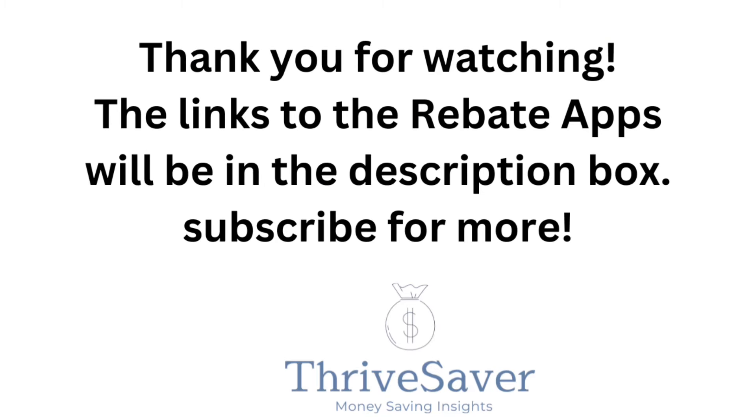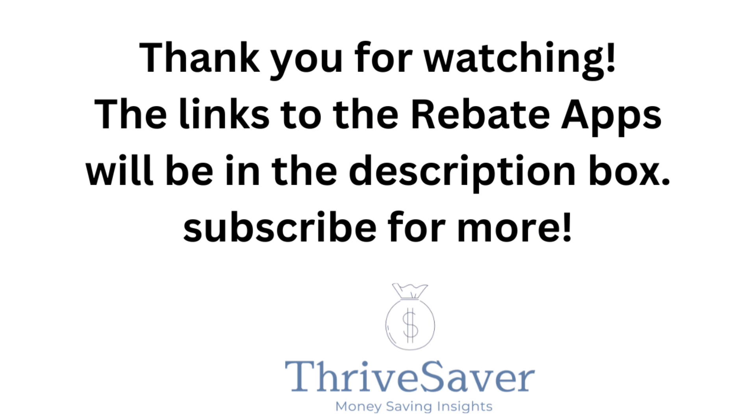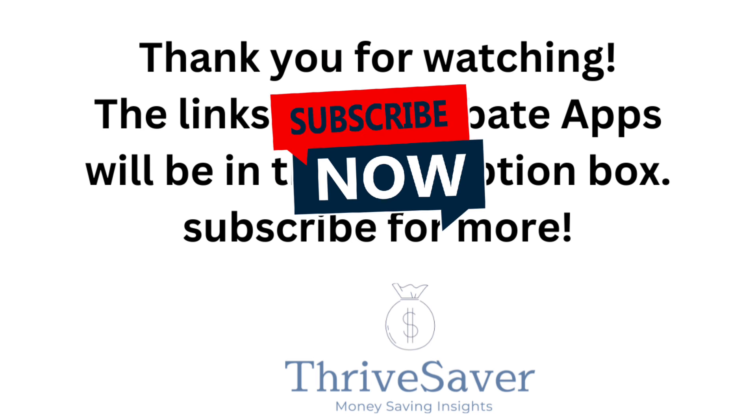Thank you for watching my video — I appreciate you being here. Go ahead and give me a thumbs up, it's a free like! Subscribe and come back for more. Thank you so much.